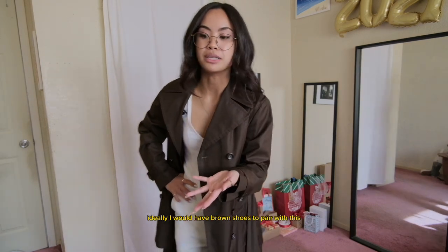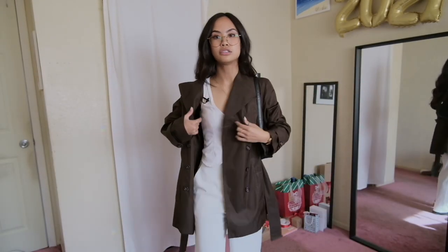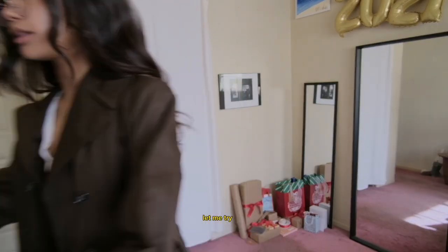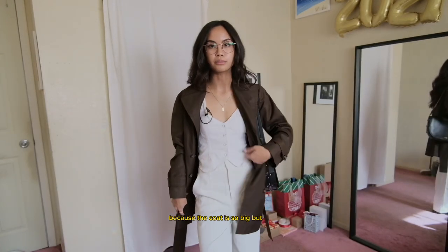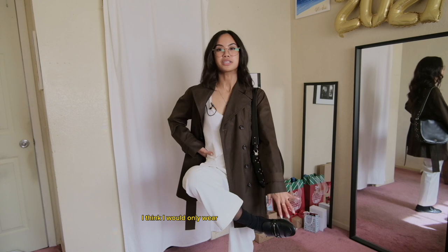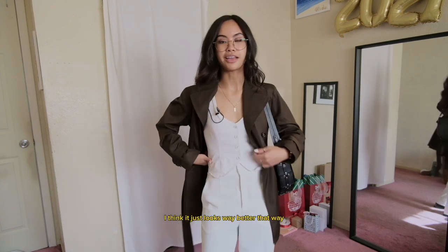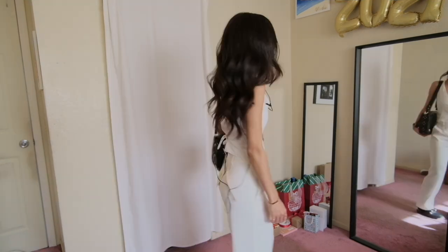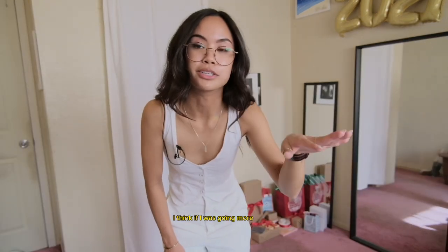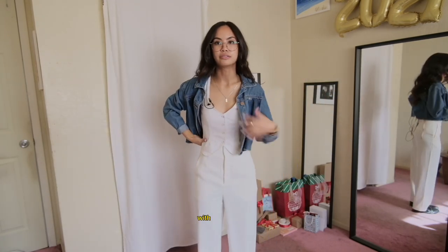Ideally I would have brown shoes to pair with this but I just don't own brown shoes, so I'm going to pair my classic black loafers with these. For cohesion, probably just a black shoulder bag — actually I think a bigger black bag looks better with this because the coat is so big. I think you'd only wear a black shoe with a brown coat if you're also wearing a black bag, because visual cohesion makes a big difference in outfits. I think it just looks way better that way. If I were going more casual I could pair this with a fitted cropped denim jacket.